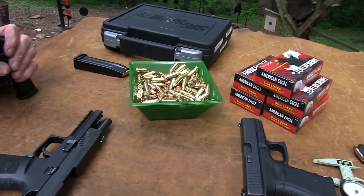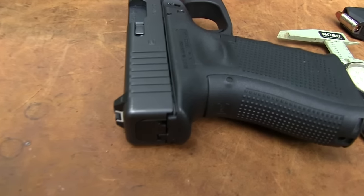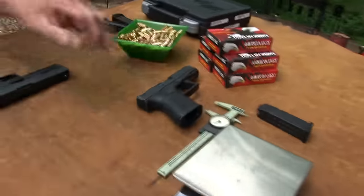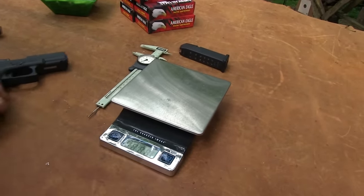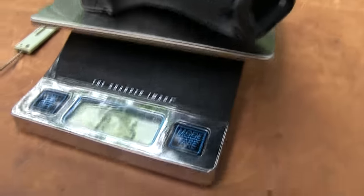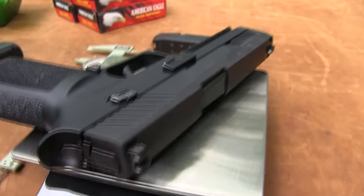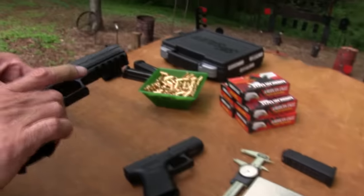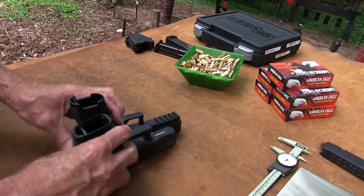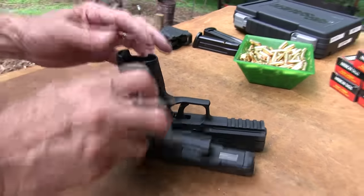We weighed both of them. I do have the Glock 19 out here — I know a Glock 17 would be more appropriate, but let me show you what we discovered. In terms of weight, the Glock 19 is smaller and weighs a pound five ounces. The P320 comes in about four ounces heavier. It would probably be a couple ounces heavier than a Glock 17 as well, since you've got a shorter slide with the 19.